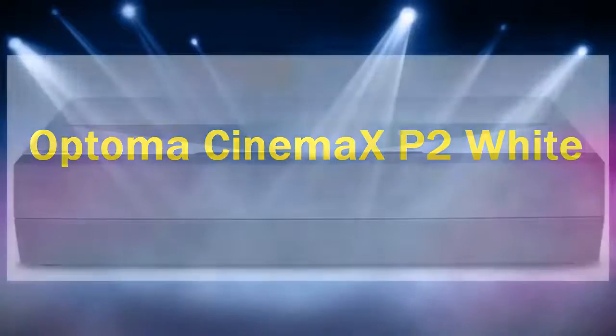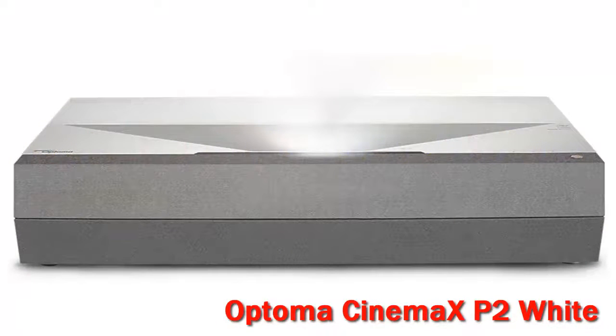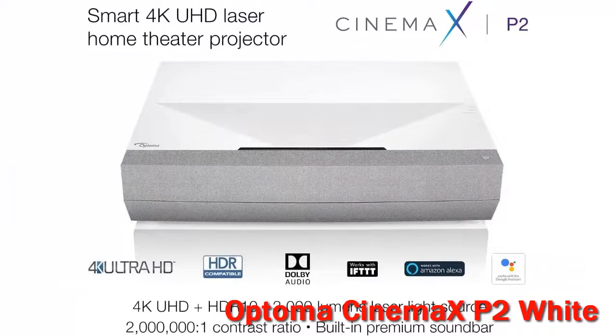Optoma Cinemax P2 White. For a home projector, the Optoma Cinemax P2 offers great color accuracy and contrast, as well as unusually capable audio.